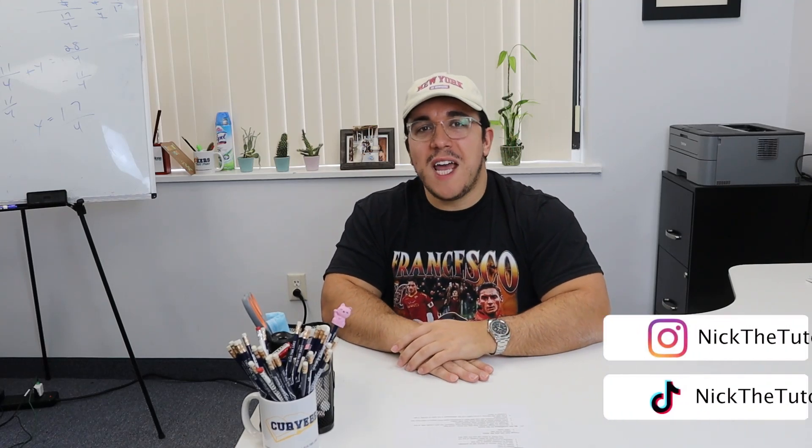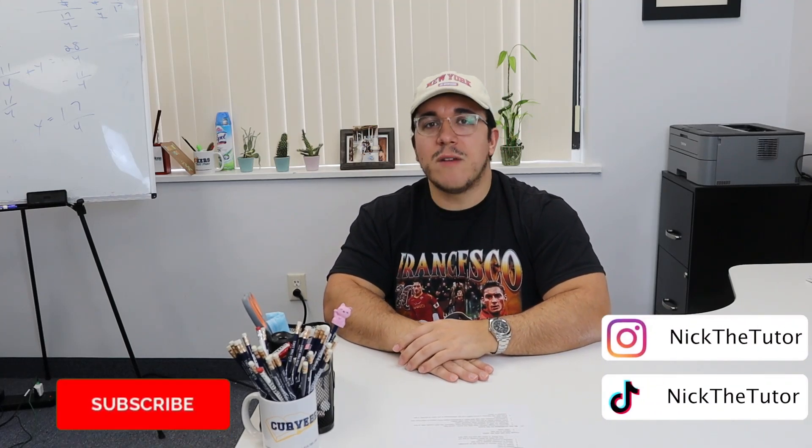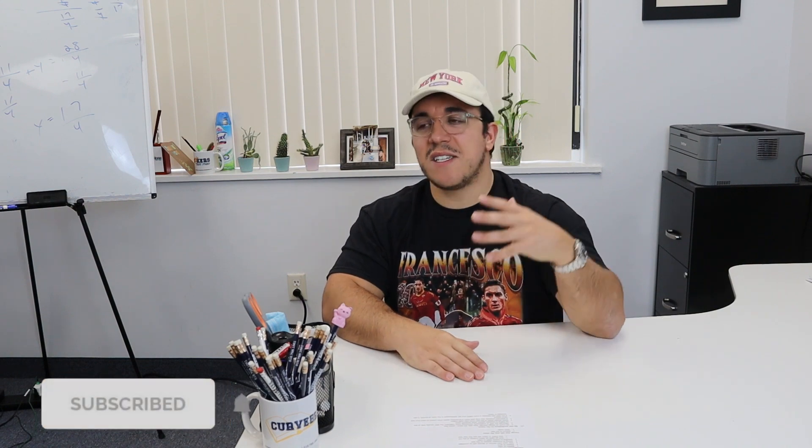What's going on YouTube? I'm Nick the Tutor and today we're going to discuss the new announced changes to the SAT. The SAT is going fully online. What does that mean for you as the student or the parent? In this video, I'm going to break down exactly what the changes are and give you my predictions for the future of the SAT.